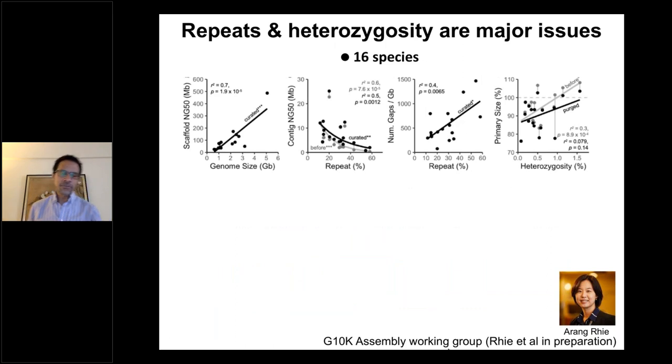From the 16 genomes, the first lesson is that NG50 is correlated with genome size — the bigger the genome, the bigger your chromosomes, which can inflate your perception of NG50. You should normalize to genome size to compare apples to apples. Second, genomes with more repeats — some like the skate had close to 60% repetitive sequence — had lower NG50 contig values, meaning repeats are hard to assemble. Repeat content was measured by a new algorithm called Merqury, which uses the actual raw sequence data to measure repeat content. The number of gaps is also directly correlated with repeat content.